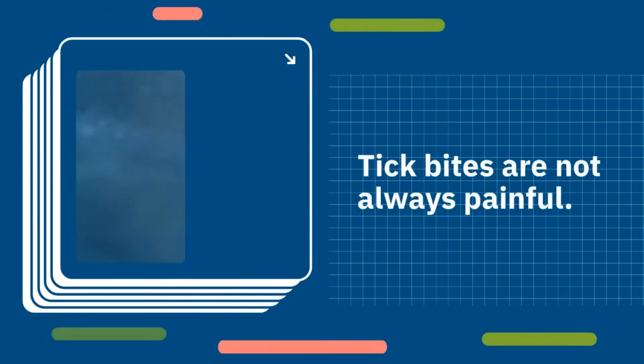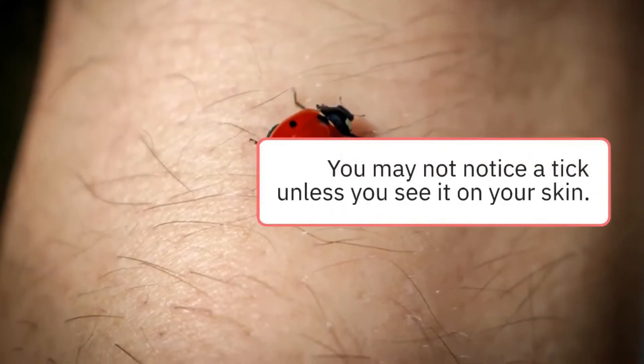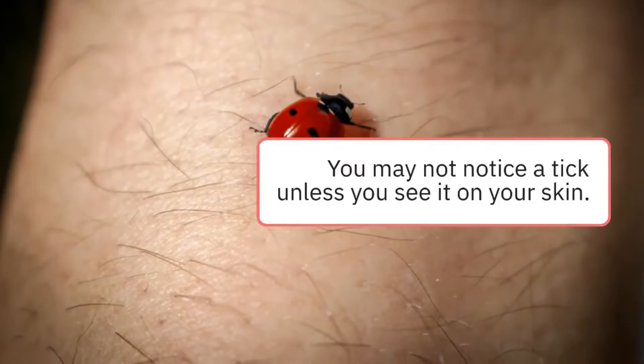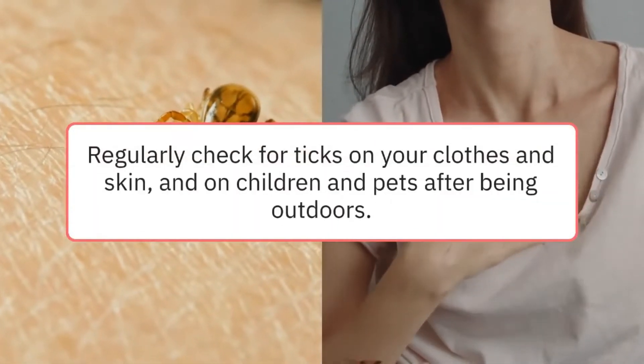Tick bites are not always painful. You may not notice a tick unless you see it on your skin. Regularly check for ticks on your clothes and skin, and on children and pets after being outdoors.